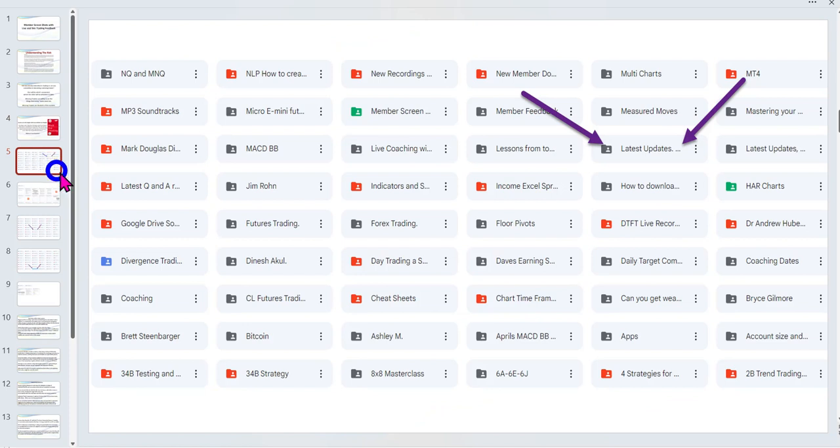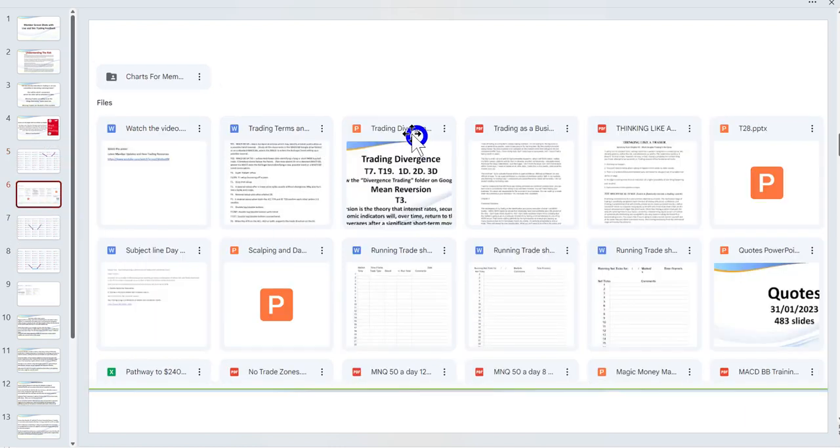You may have received a link to a video a few days ago. Just to make sure you received that link: I opened up a folder called 'Latest Updates,' and in that folder you'll find a whole range of either updated PowerPoints or new handouts, running trades sheets. I recorded a short video and quite a number of labeled charts that I've done for you — all in that folder on the Google Drive called 'Latest Updates.'